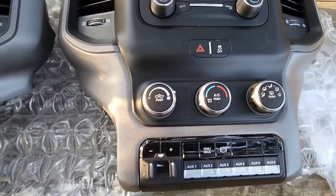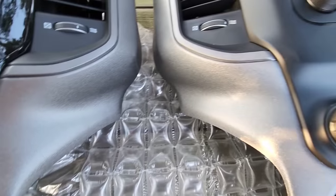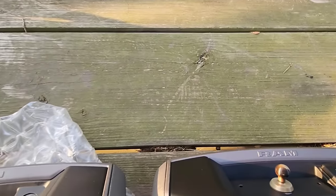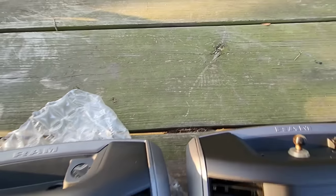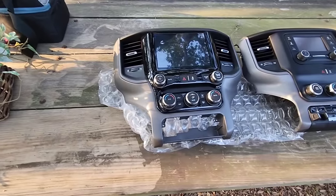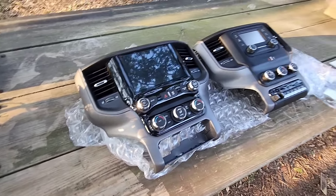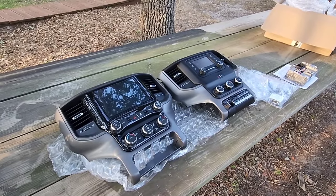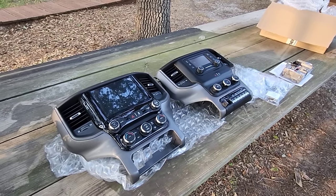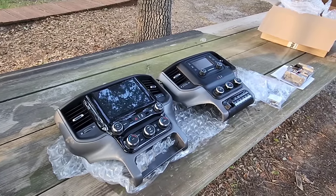This piece right here will simply transfer over underneath here. Things are very similar, but you can tell the air conditioning controls are a little different as well. The new system has more buttons available right here versus his current system where everything is on a rotary knob. Aside from that, the finish on the outside bezel is pretty much identical. We're going to get to transferring components over to this new portion and see how hard that is.